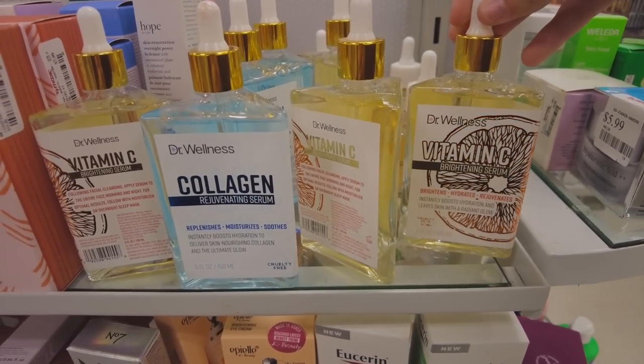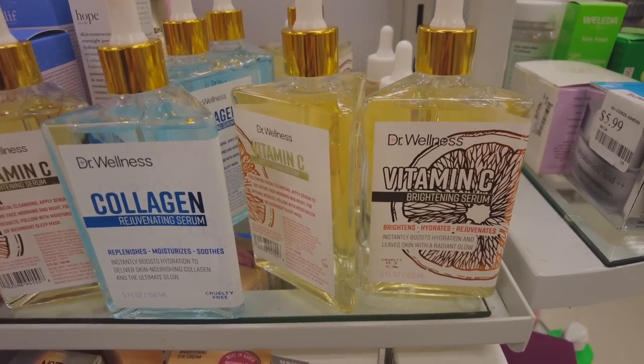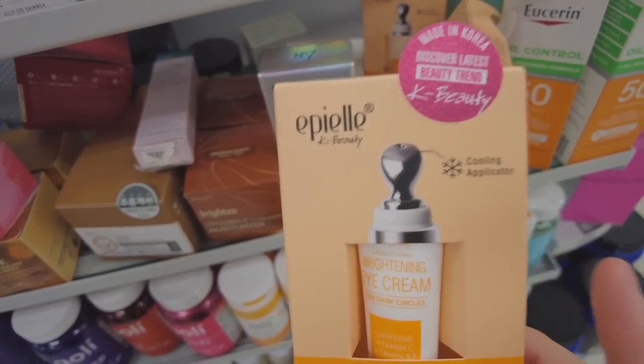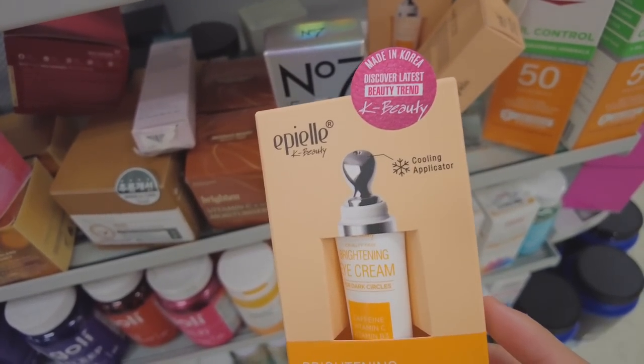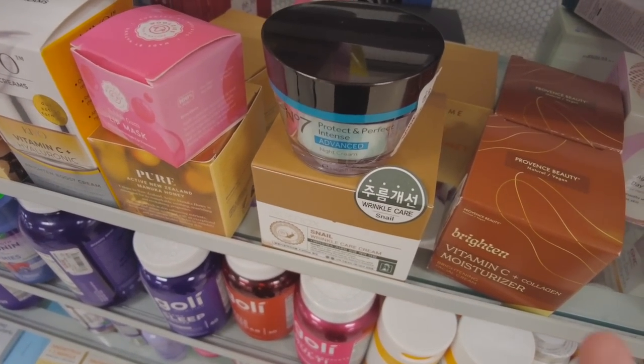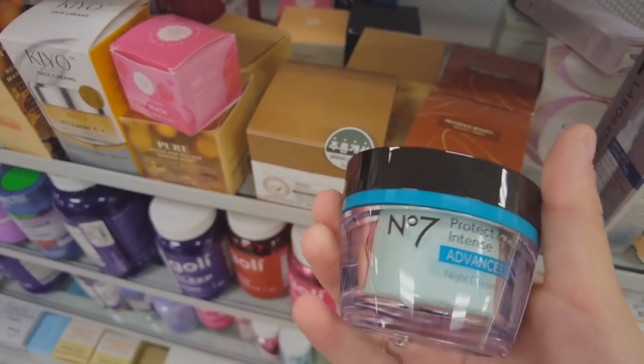Anytime an eye cream has an applicator like this, I love it — this is such a cool applicator. I feel like every eye cream should have one like this. They also have No. 7 here; I don't know if No. 7 is a good brand or not, but this night cream looks really cool.